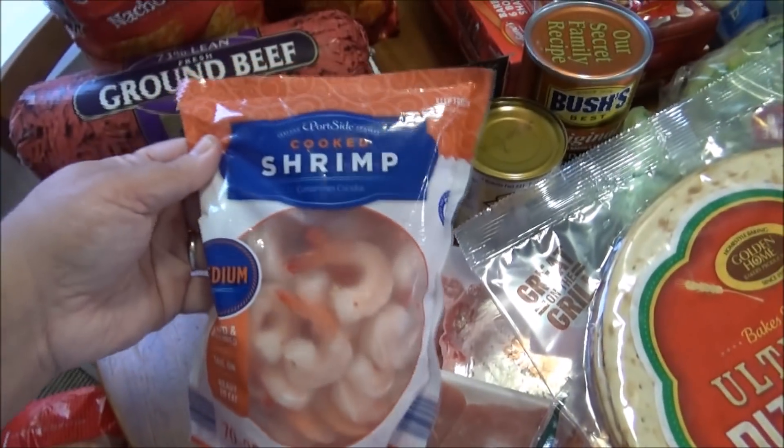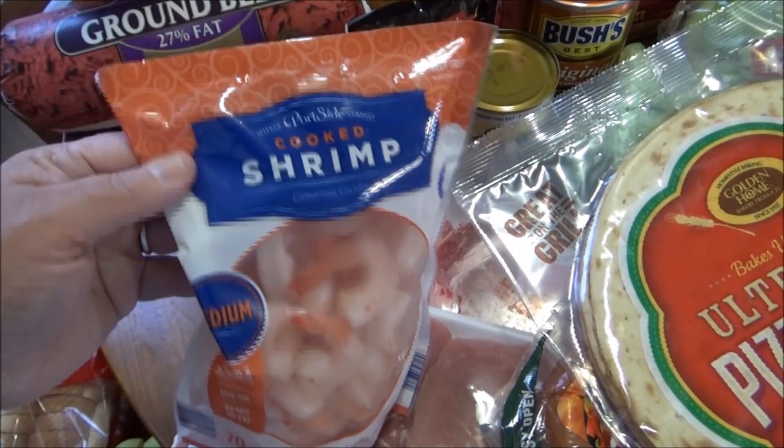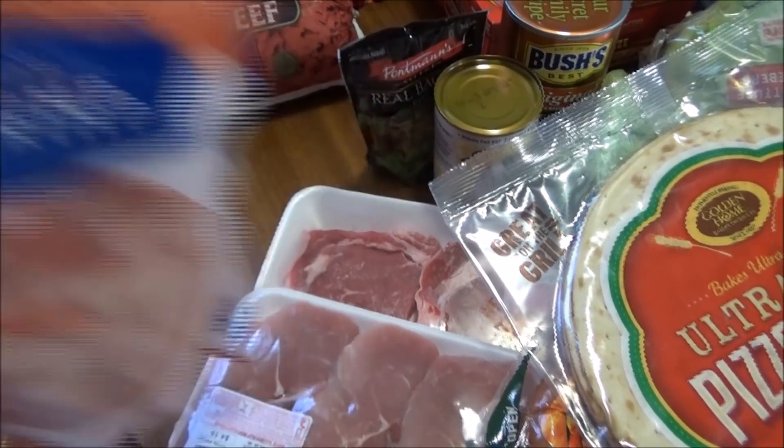I got some medium cooked shrimp — they finally had it because they didn't have any last time. I ended up getting the large before and I don't quite like the large as much as the mediums, so I got those. I think those were like $5.49.